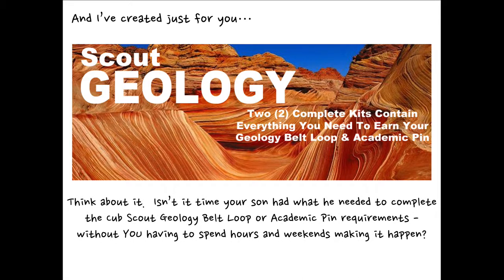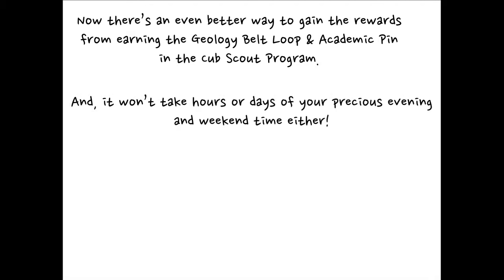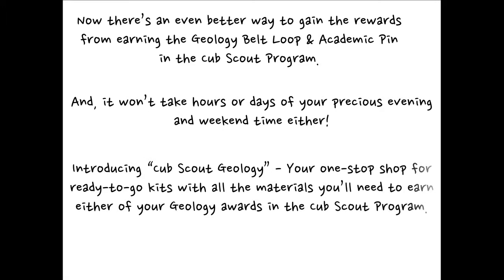Think about it. Isn't it time your son had what he needed to complete the Cub Scout geology belt loop or academic pin requirements without you having to spend hours and weekends making it happen? Now there's an even better way to gain the rewards from earning the geology belt loop and academic pin in the Cub Scout program, and it won't take hours or days of your precious evening and weekend time either. Introducing Cub Scout Geology — your one-stop shop for ready-to-go kits with all the materials you'll need to earn either of your geology awards in the Cub Scout program.